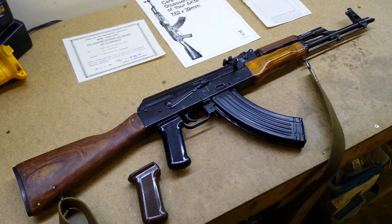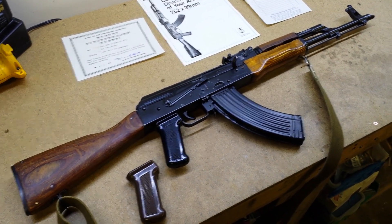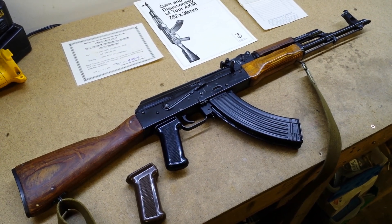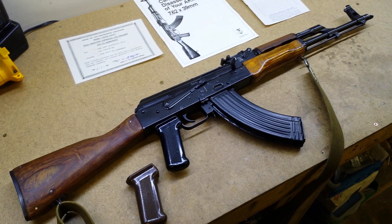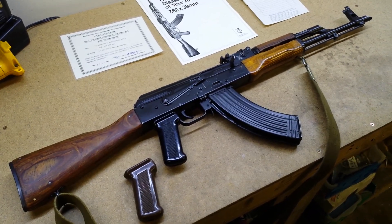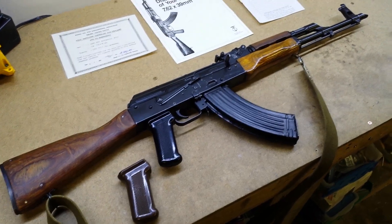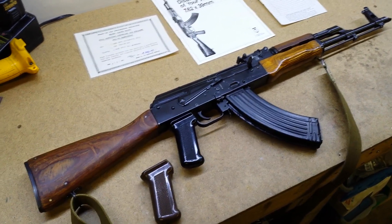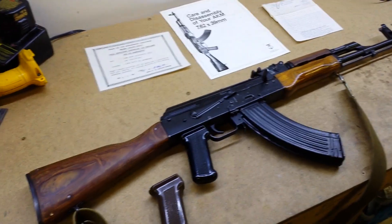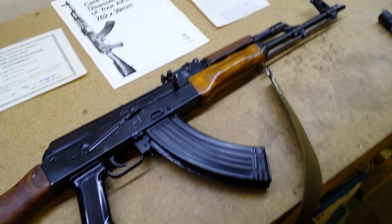After all the gun laws were passed and they couldn't have these anymore, a lot of Californians just kept them in their closets and gun safes, waited a few years or decades, and then suddenly decided they just didn't want to be caught with them. So they come over to Nevada, Arizona, or Oregon and unload their pre-ban AKs — whether they're Chinese, Egyptian like this one, Hungarian, Finnish, or Yugoslavian — and a lot of them get really good prices.